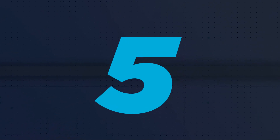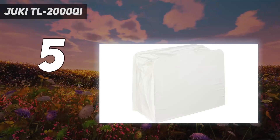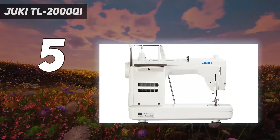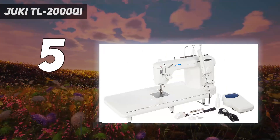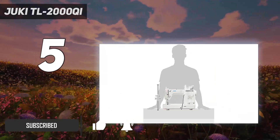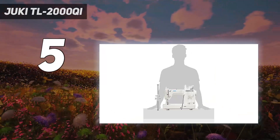Starting at number 5: the Juki TL 2000 Chi. Industrial style machines are some of the highest quality models on the market, and we loved using the Juki TL 2000 Chi sewing and quilting machine. Despite the fact that it is purely designed for straight stitching, we think this machine is worth it purely based on its durability and quality.